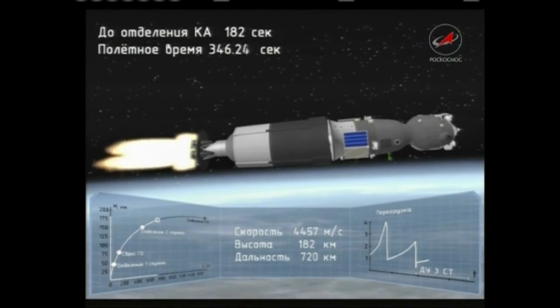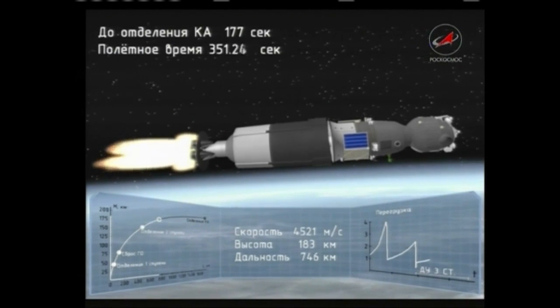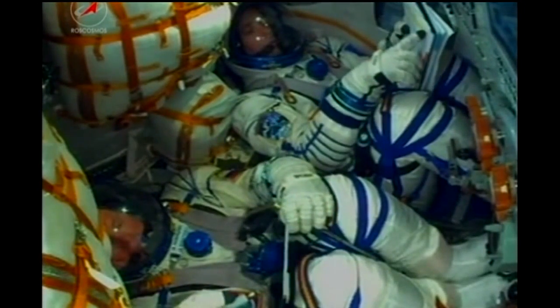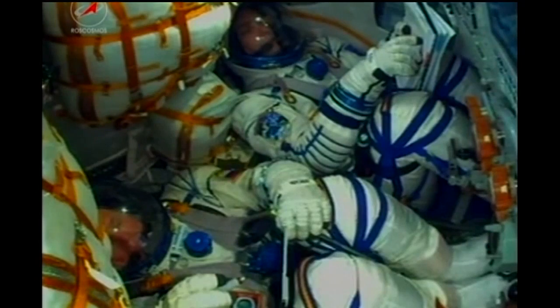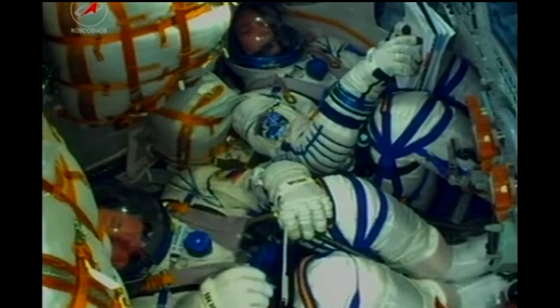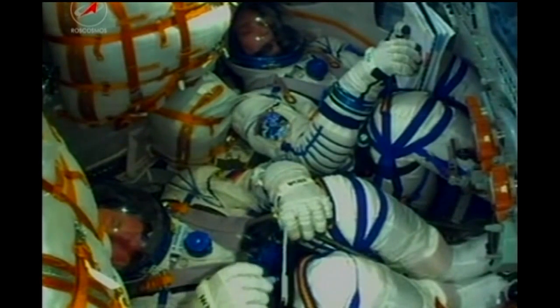340 seconds into flight. All motion control systems are nominal. Everything is fine on board. Another look inside the capsule — again Oleg Novitsky in the center seat, Thomas Pesquet the European astronaut at the top of your screen. This is Pesquet's first flight, and the second Soyuz ride uphill for Oleg Novitsky. Everything continuing to go smoothly with the launch.